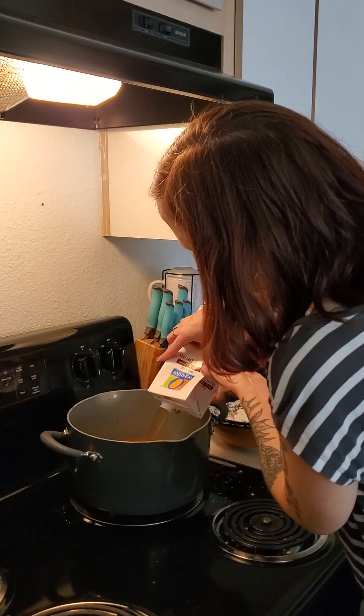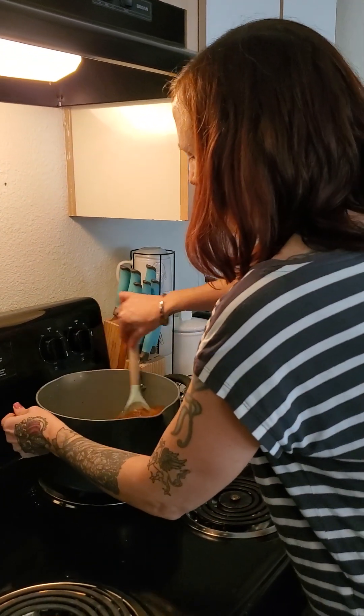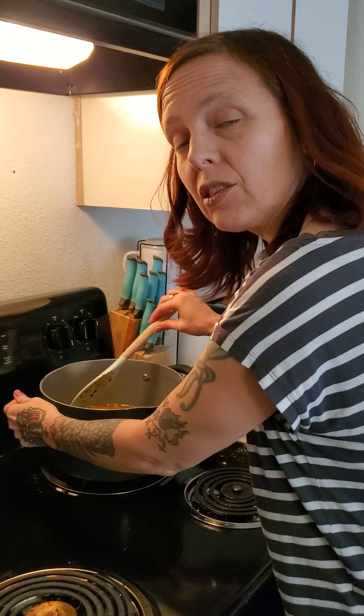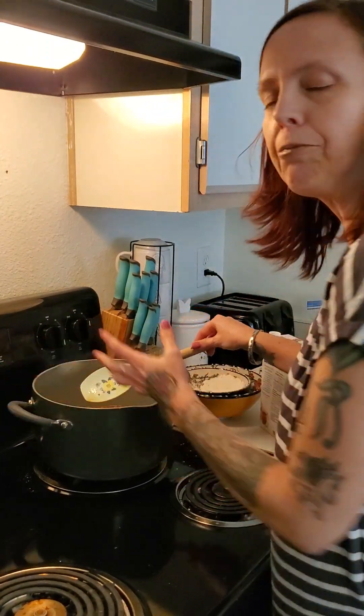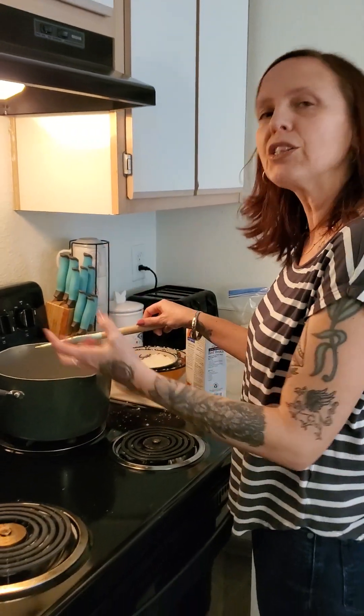The only other thing you really need to do now is bring it back to a boil, cover it, and let it slow cook on a lower temperature. Tough meat like stew meat — if you don't know a lot about cooking — does really well slow cooked like this.